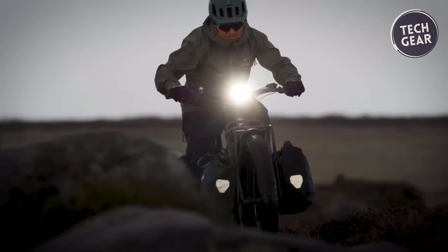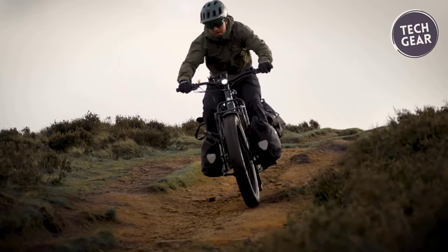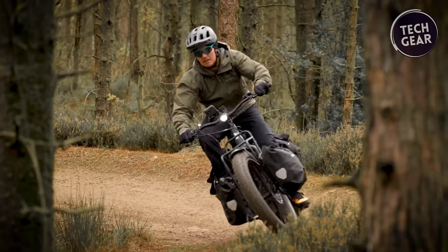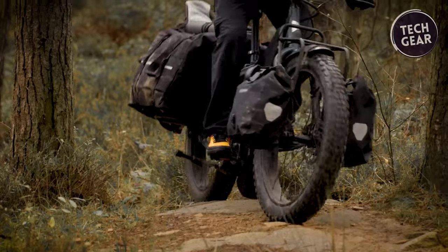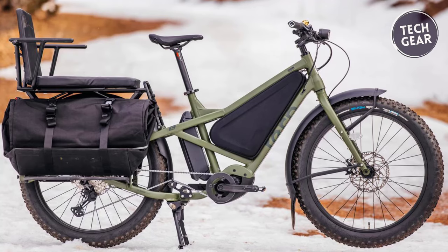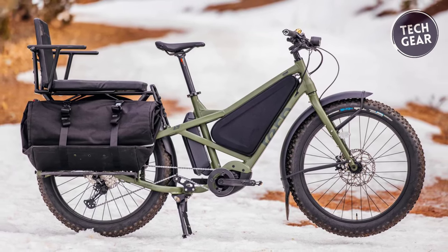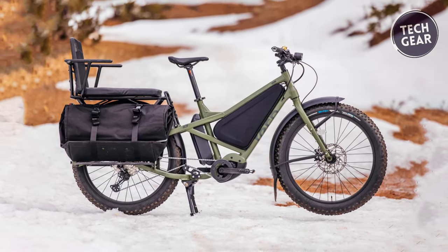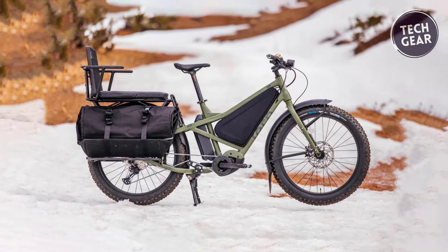The Aurox offers a range that defies expectations. Whether you opt for the standard 800-watt-hour battery or the dual battery pack ready for 1,600-watt-hour, you can expect to cover distances ranging from 93 to 161 kilometers or 185 to 322 kilometers, respectively. Crafted with precision and durability in mind, the Aurox boasts a patented 6061AL frame, EFBE tested and approved for reliability, complemented by the Atlas X fork made of butted Cromoly steel, ensuring a smooth and sturdy ride on any terrain.